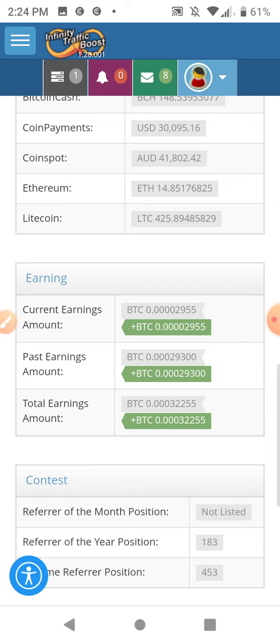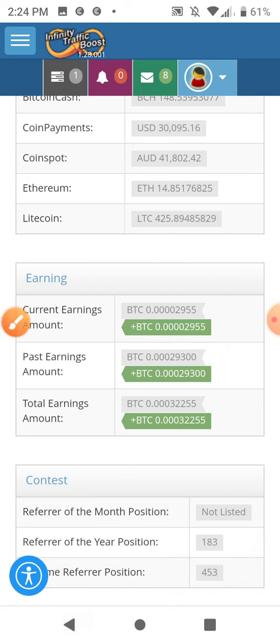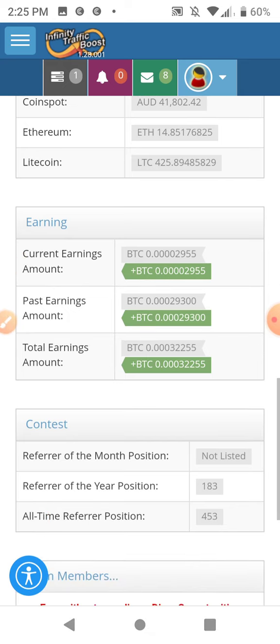In my options I have it set to purchase traffic packages. This is my current earnings in Bitcoin — I think once it gets to about 3,800 Satoshi it will go ahead and purchase a traffic package so I can get more views to my site. This is how much Bitcoin I've earned so far — I've been using this for a couple of months.